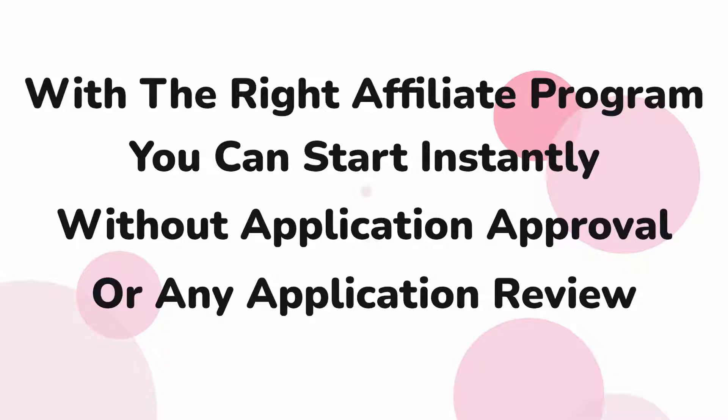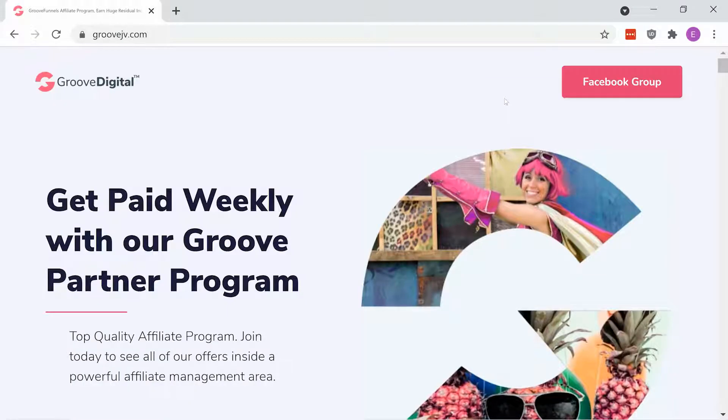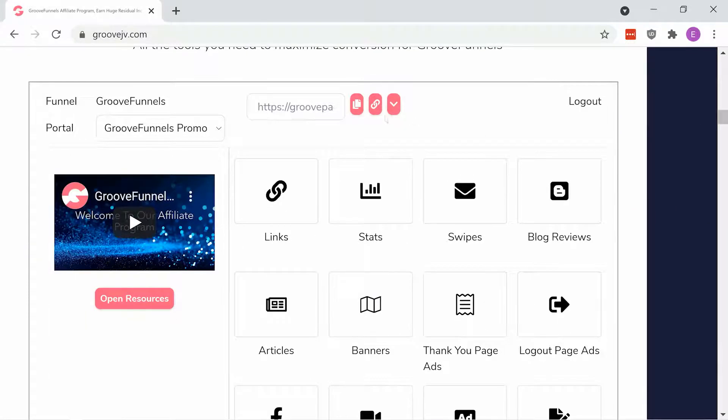If you want to start out with something free and easy to use, we recommend combining GrooveBlog with the GroovePartner program. First, head over to GrooveJV.com, scroll down, and find your affiliate link.